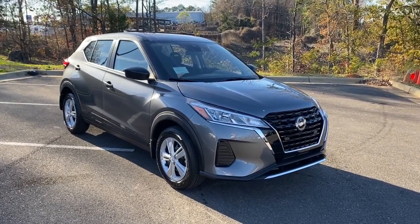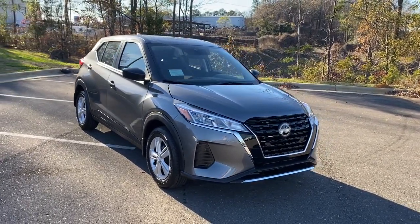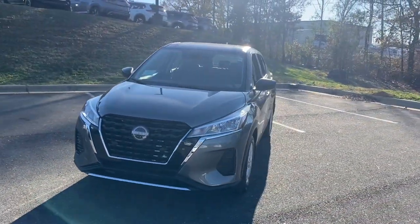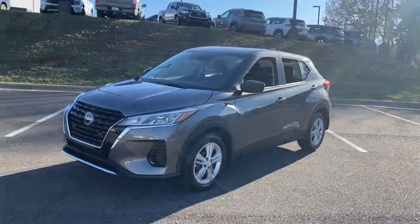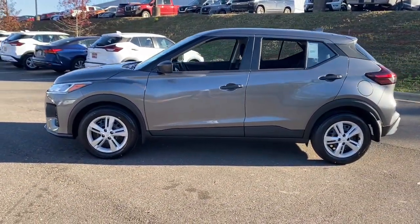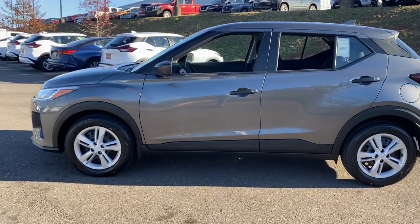Get into the 2024 Nissan Kicks. Here's a tech-savvy Kicks that knows what you need to make travel fun. From its nimble handling to its roomy interior, trendy style and touchscreen infotainment, this snazzy small SUV offers larger-than-life value.